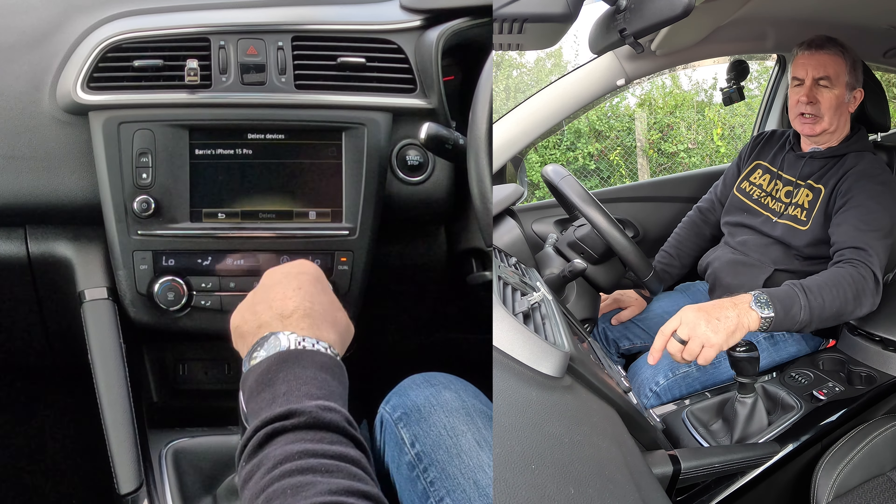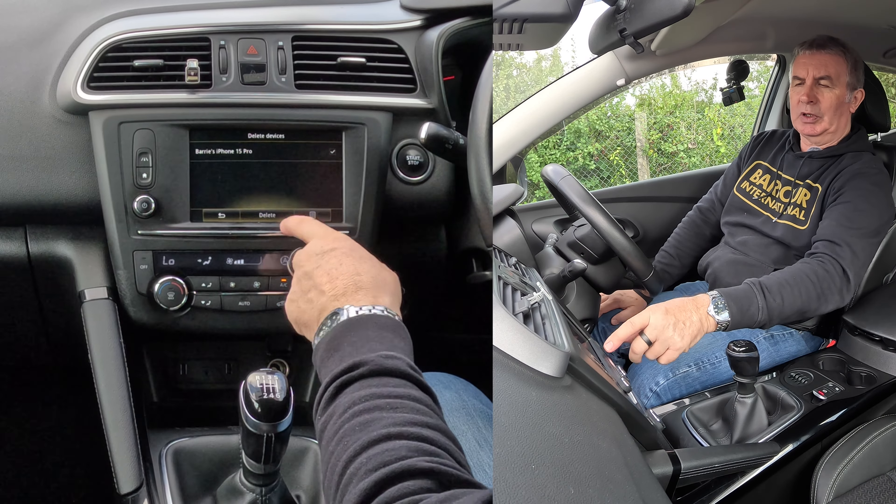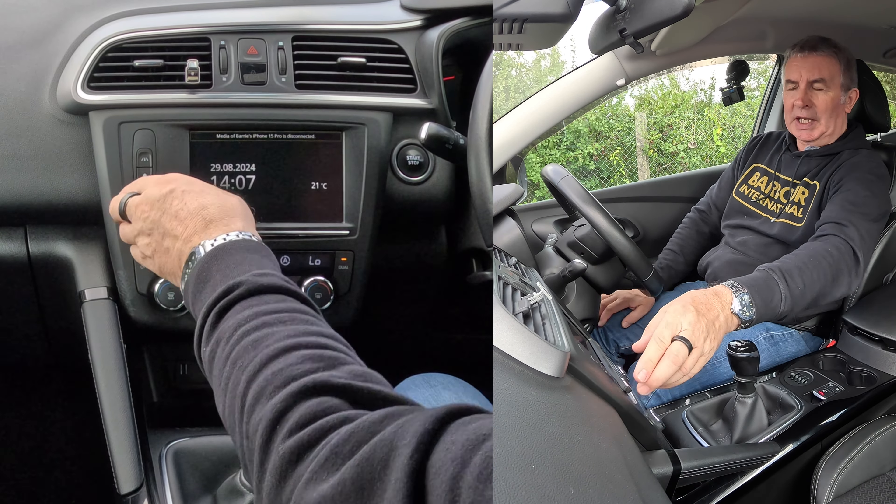Delete devices, delete — delete Barry's iPhone Pro. A tick comes up to confirm delete. And that's it, gone.